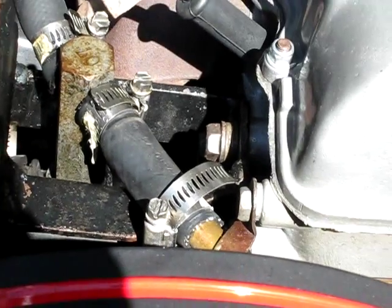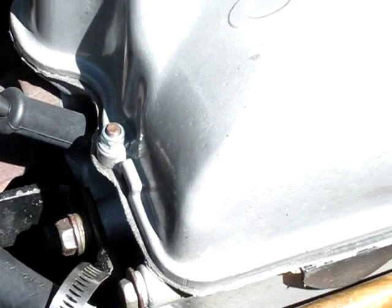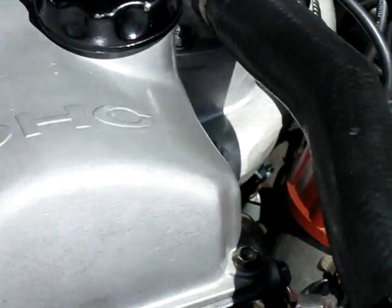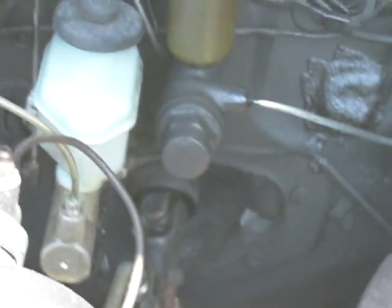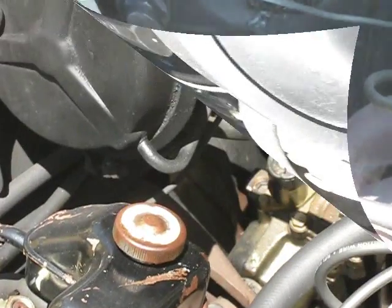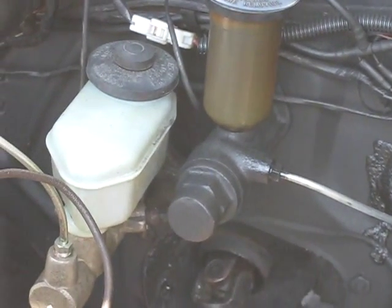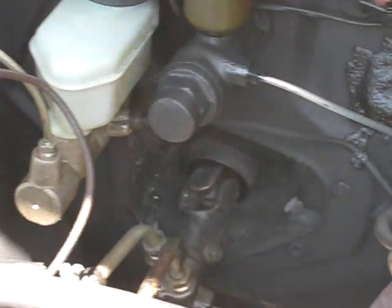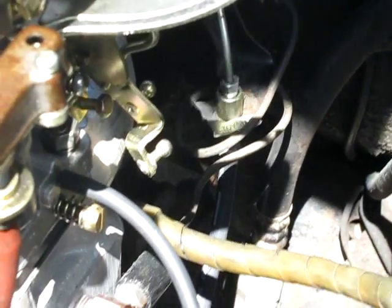All new belts and hoses. New brake master cylinder, whole system completely flushed and cleaned. Clutch cylinder and clutch master rebuilt. New lines — steel lines. Slave cylinder and hose rebuilt and replaced.